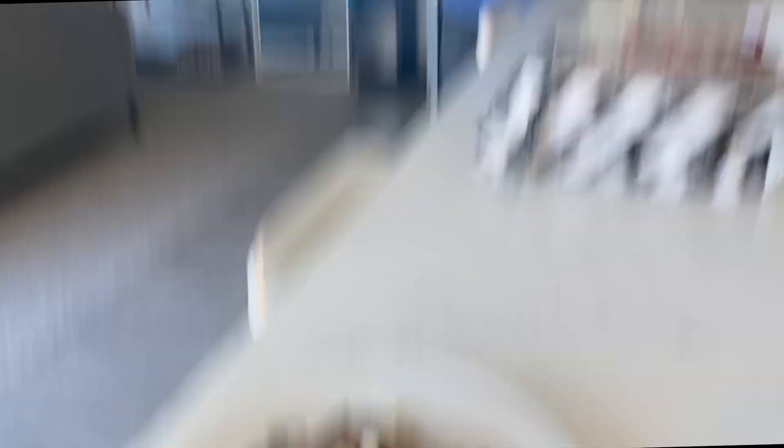That looks amazing. Thank you! You're welcome. Well, that is all I have for y'all today. If you enjoyed today's video, please be sure to give it a big thumbs up, and I will see y'all next time. Bye!